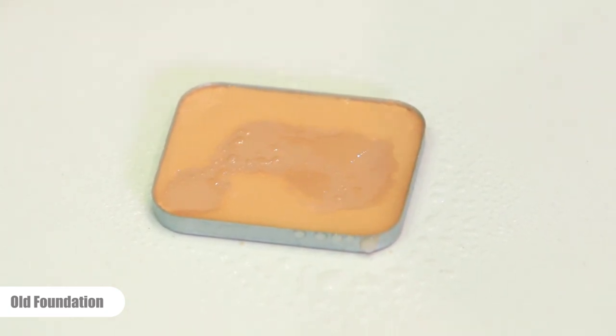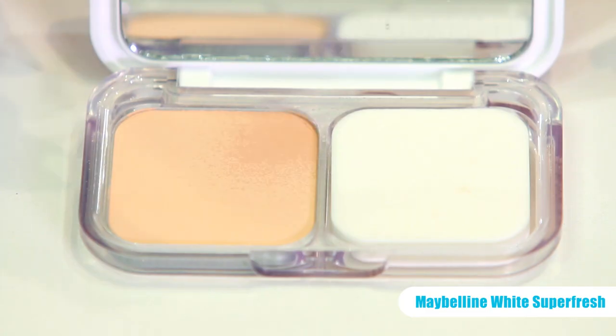After 10 sprays, the water just sort of sits on top of the old foundation. Now I'm gonna spray 10 sprays on the Maybelline one.